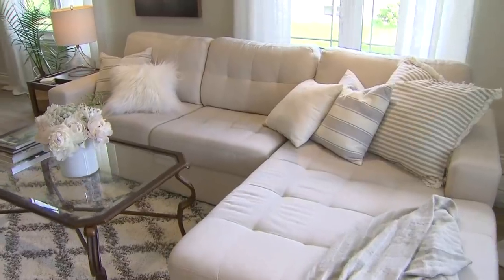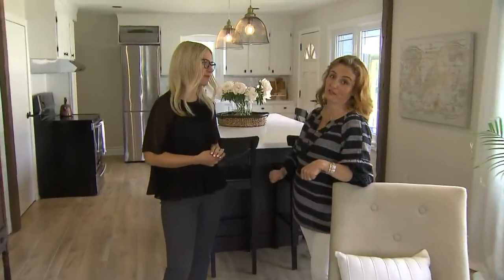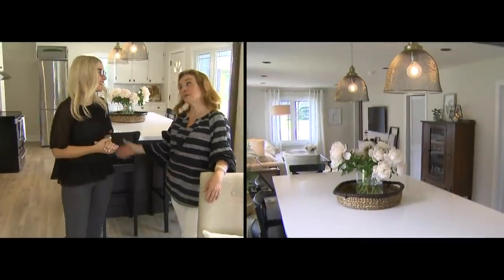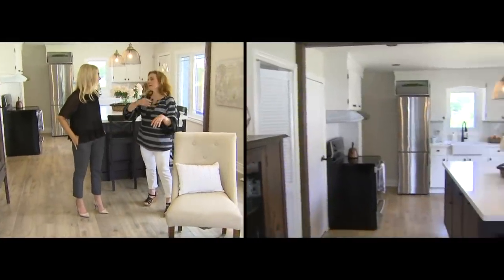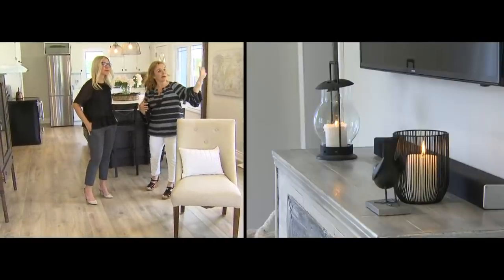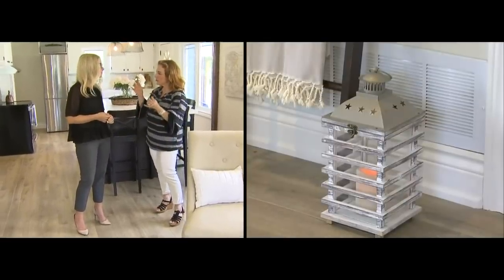Christiane, this place looks fantastic. You guys did an amazing job, and they did all the work themselves. We're really happy with it — it turned out really, really well. It's a labor of love. Now, your vision was to open the space up. You took out a few walls, but the color palette really helps. I'm really happy with the ballet white on the walls, simply white on the ceiling and on the trim, so it's just a little bit of contrast.